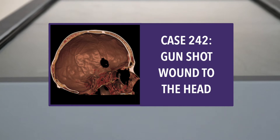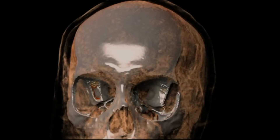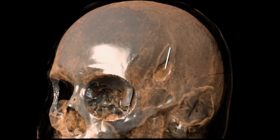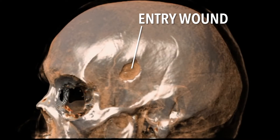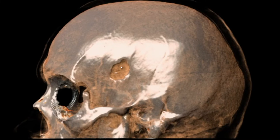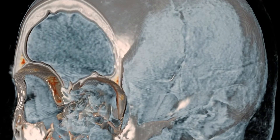Anatomage table case 242: gunshot wound to the head. A 31-year-old male enters emergency with what appears to be a bullet wound to the left side of his skull behind the temple. A CT scan is performed to ascertain the bullet's location and discover any additional damage. Initially, the entry point can be seen looking from the front.